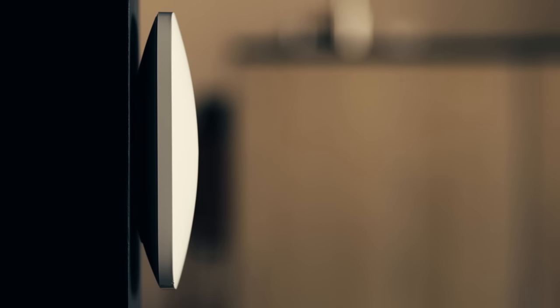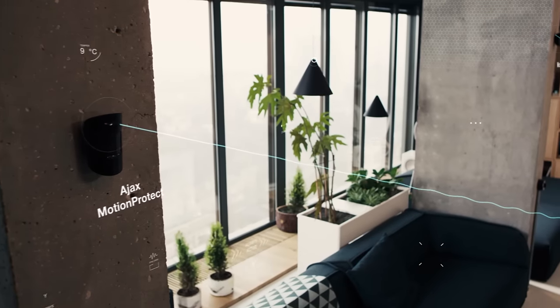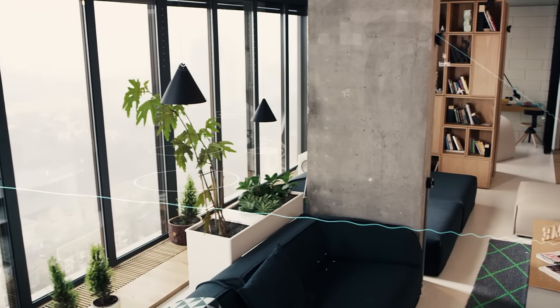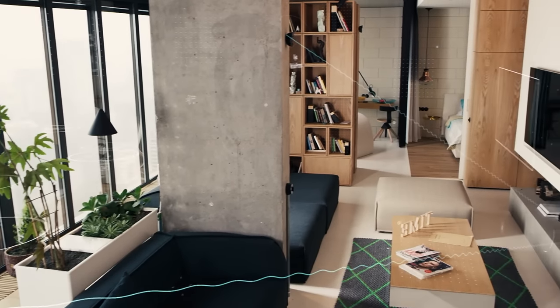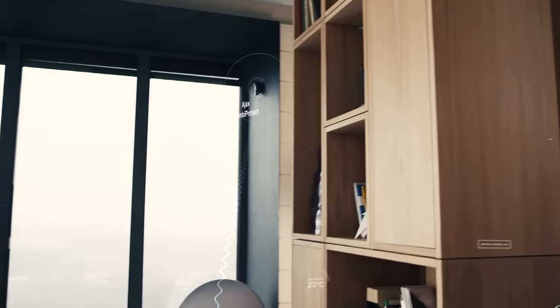The brain of the system, the hub, ensures seamless communication of the detectors with the outside world. A powerful network controls all devices on the several floors of your home. The data is encrypted. The radio channel is protected from jamming.